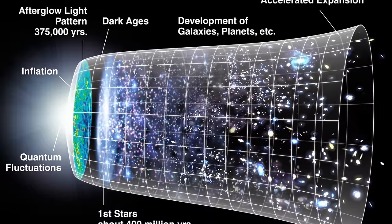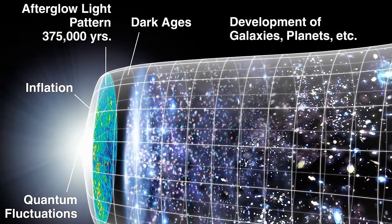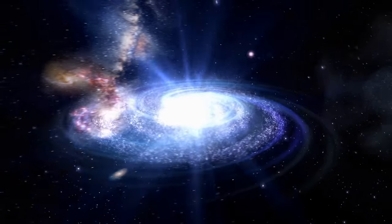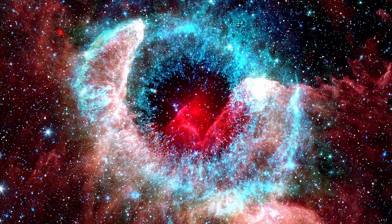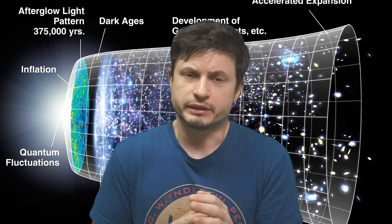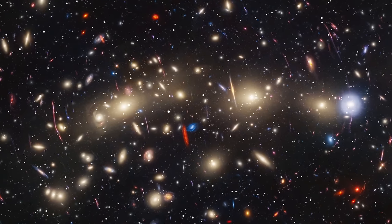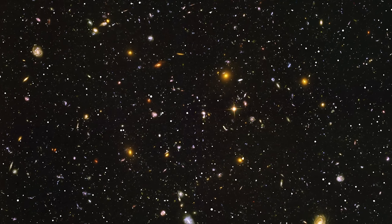One intriguing thing about quasars is that they were mostly prominent during a very specific time in the universe. Most of them seem to be present at a redshift between 2 and 3, or when the universe was approximately 2 to 4 billion years old — right after the dark ages, during the period sometimes referred to as the galactic noon. This is when we observe most star formation and when the universe was at its brightest: 9 to 11 billion years ago. Some quasars have been discovered even farther — only about 200 have been found beyond redshift 6, in the first billion years of the universe, and only some beyond redshift 7, when the universe was only 770 million years old.